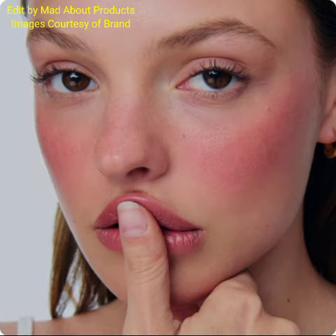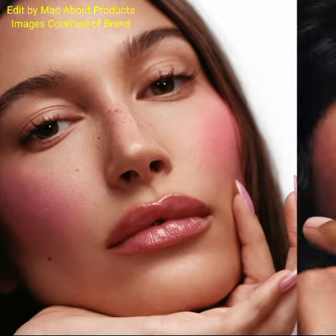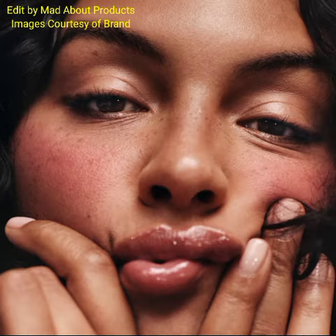The next product is Peptide Lip Treatment, priced at $18. This is a limited edition summer peptide lip tint packed with high-performance ingredients to hydrate, nourish, and plump with a subtle pop of color.